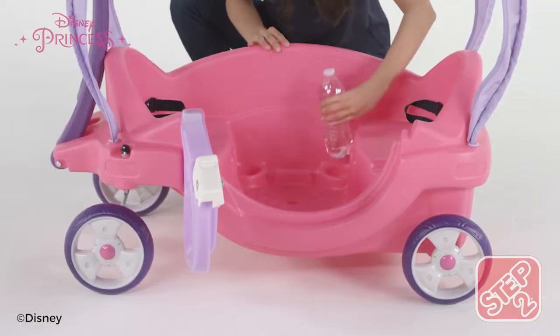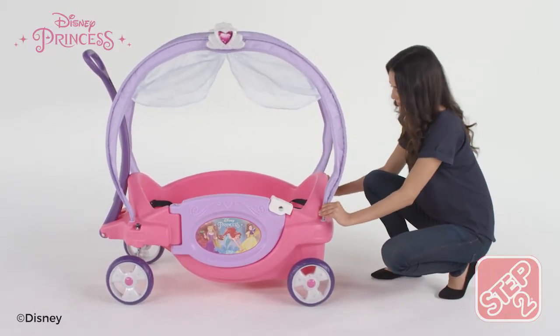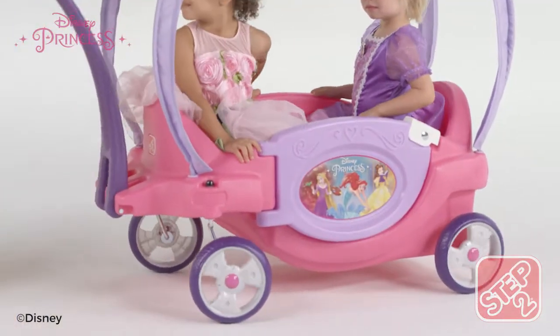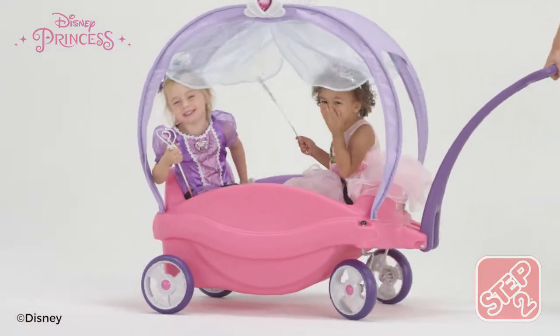Quiet ride wheels, built-in cup holders, and a removable canopy make this carriage regal enough for a queen. Made in the USA with some imported parts, the Disney Prince's Chariot Wagon fits your little princess like a glass slipper.